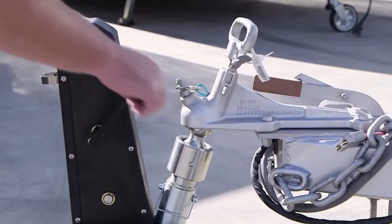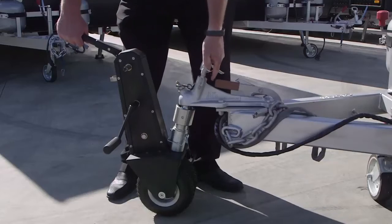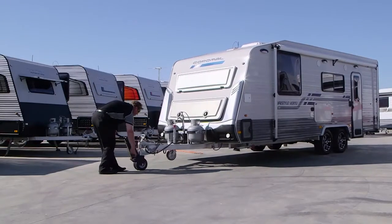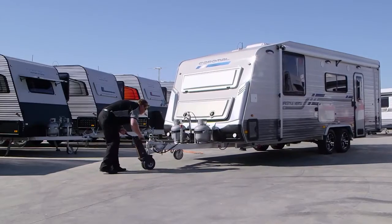As the toughest and most compact trailer dolly on the market, the Trailer Valet XL can move trailers weighing up to four and a half thousand kilos just with its crank handle.